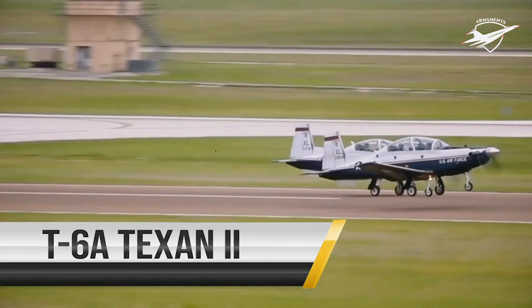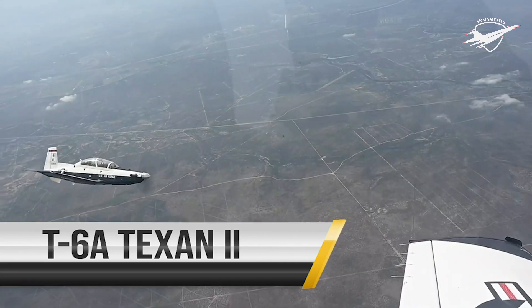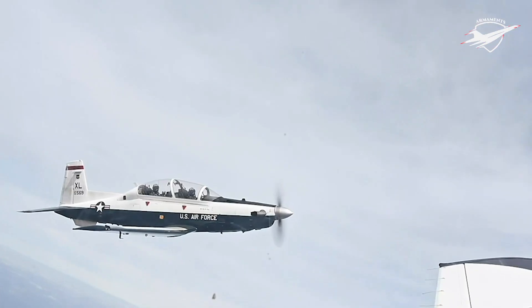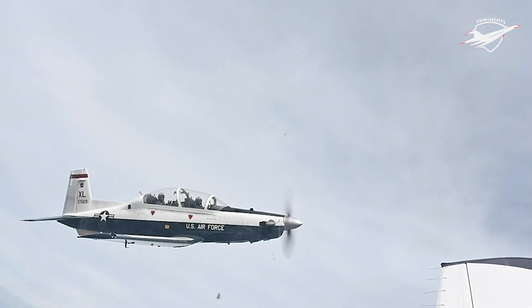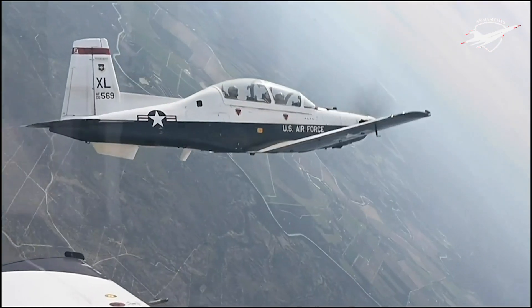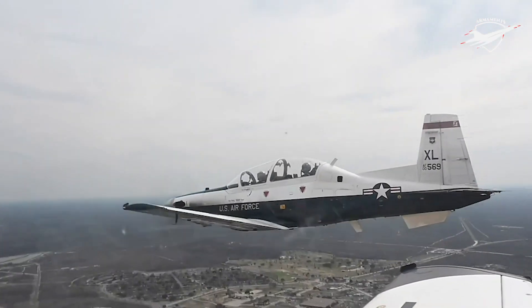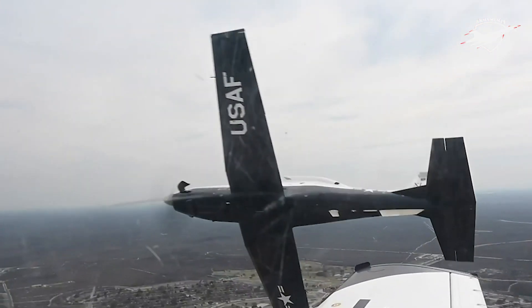The T-6 Texan is a single-engine, two-seat trainer aircraft designed to train joint primary pilot training students. With stepped tandem seating, the Texan is used to provide students with the basic skills necessary to progress to one of four training tracks including strike aircraft, airlift and tanker, turboprop and helicopters.